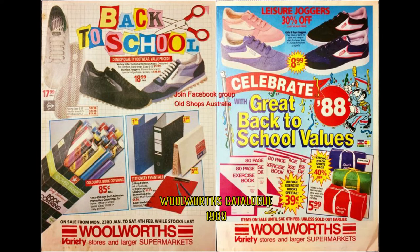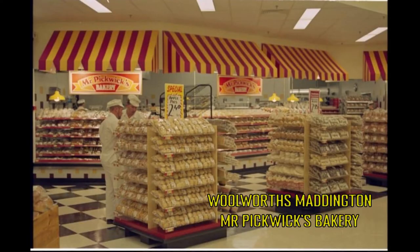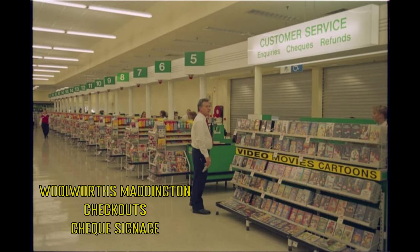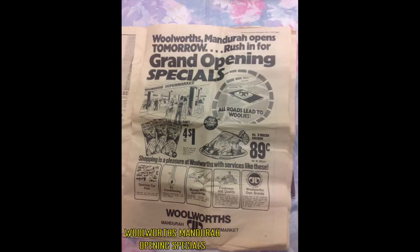This catalogue snippet from 1988 shows a distinct change in logo from the 60s W to the new Stripe logo. Many online users recall a self-service 20-cent cordial machine outside many of the supermarkets during the 90s. This series of photos from the Woolworths Maddington store in the 90s shows Mr. Pickwick's bakery, checks signage on the service desk, and Jim and Hester's delicatessen. This newspaper clipping of the opening of Woolworths Manjura in the 70s describes shopping being a pleasure with a spacious car park, air conditioning, money-back guarantee, freshness and quality, and Woolworths-owned brands.